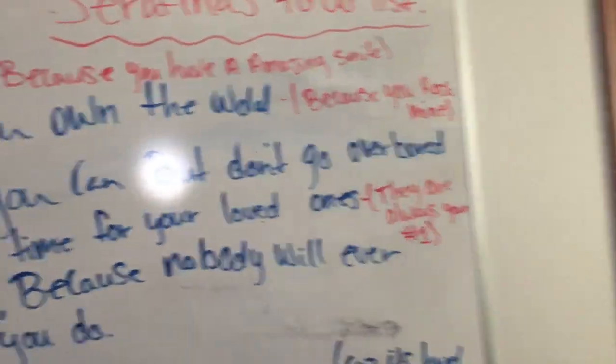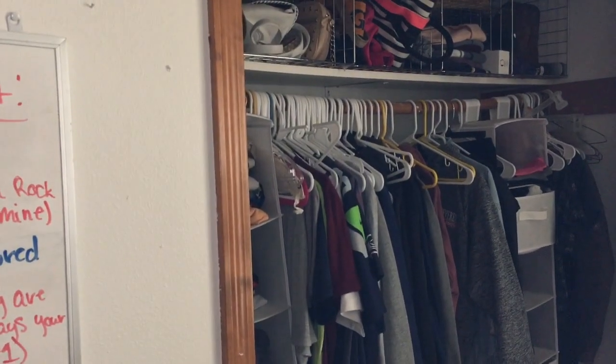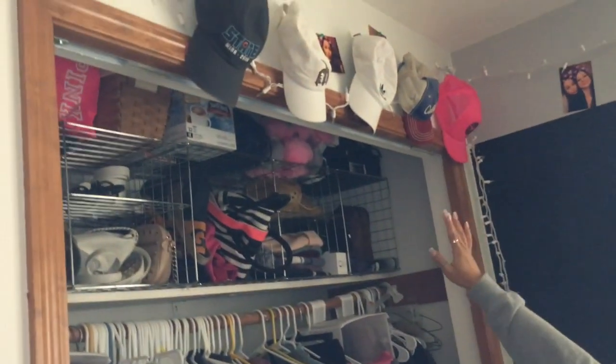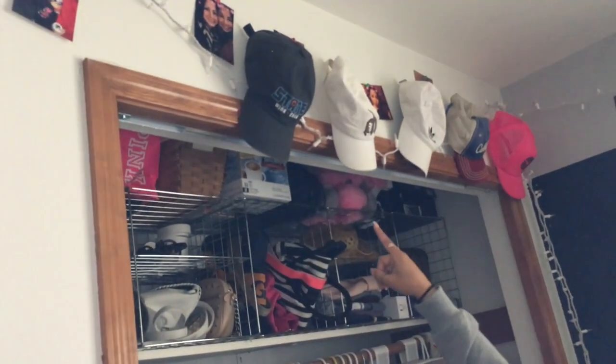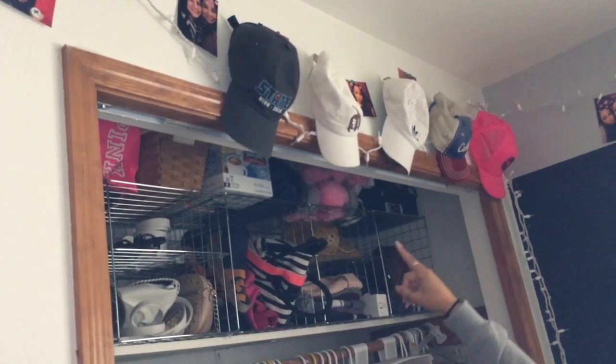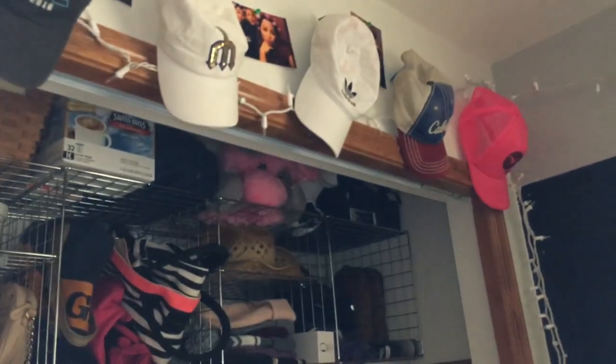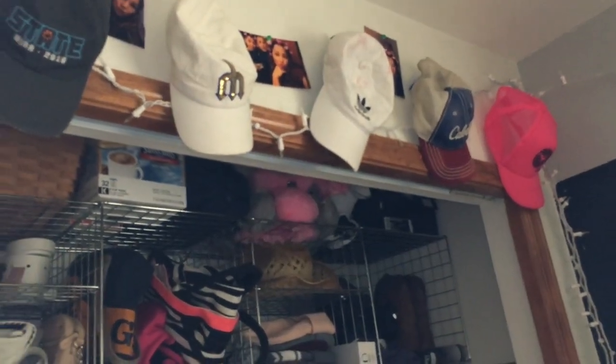Over here to my right there's a little marker board with stuff that Zach wrote me. And up here above my closet I have all my hats — this one is from my senior year at the Mariners game, and I have Tito's, Cabela's, and Lake Chelan hats. I just hang them there to have their own designated spot.